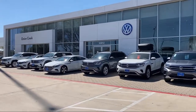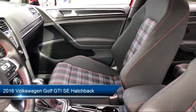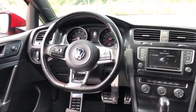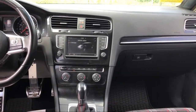Welcome to Onion Creek Volkswagen, and here's a look at another one of our great vehicles from our inventory. It comes equipped with a leather wrapped steering wheel, fully automatic headlights, tire pressure monitoring system, split pull down rear seat, alloy wheels, and keyless entry.